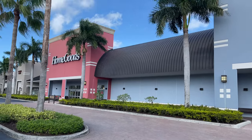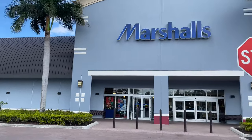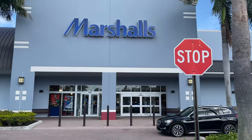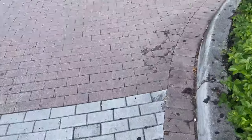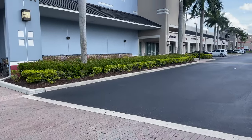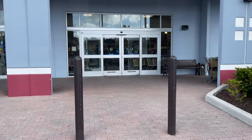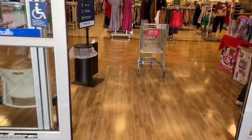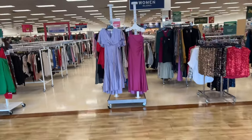Hello beautiful people, hi my shopping buddies! Today we are going to Marshall's. I hope everyone is having a beautiful day — it's about 80 degrees here in Florida today. Come on in, let's go shopping! Oh, they have some new dresses here, those are so pretty.